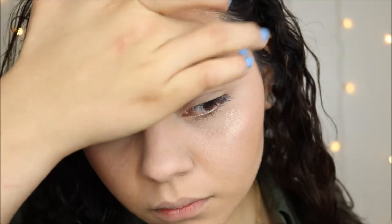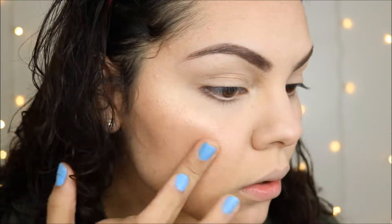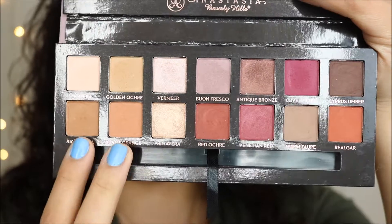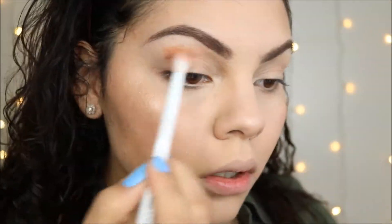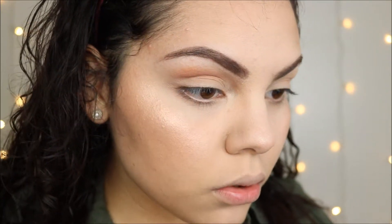I didn't really know where I was going with this look, so I just used my Modern Renaissance palette and went for my go-to usual look — a warm crease as usual.